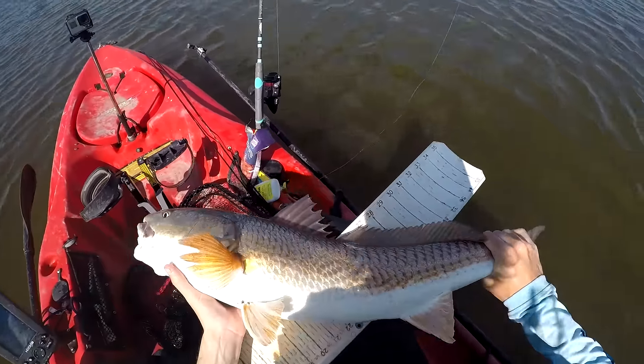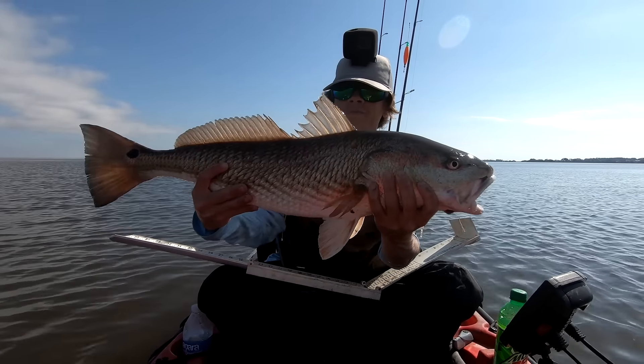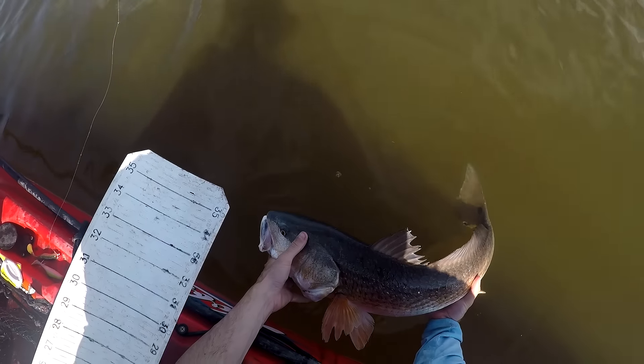Smallest one of the day: 27 and a half inches. Not bad for the smallest fish of the day — still 27 and a half inches. He's ready to swim away, I already know he's gonna go right away.